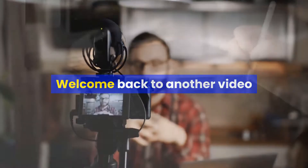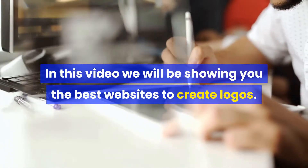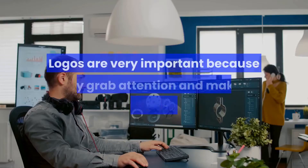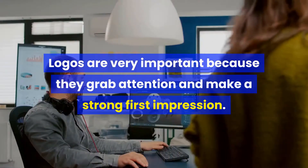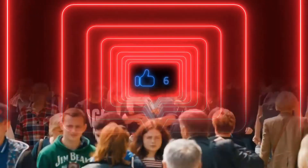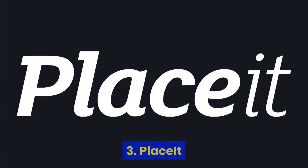Welcome back to another video. In this video we will be showing you the best websites to create logos. Logos are very important because they grab attention and make a strong first impression. It's a big part of your brand identity. A good logo is memorable and it differentiates you from everyone else.